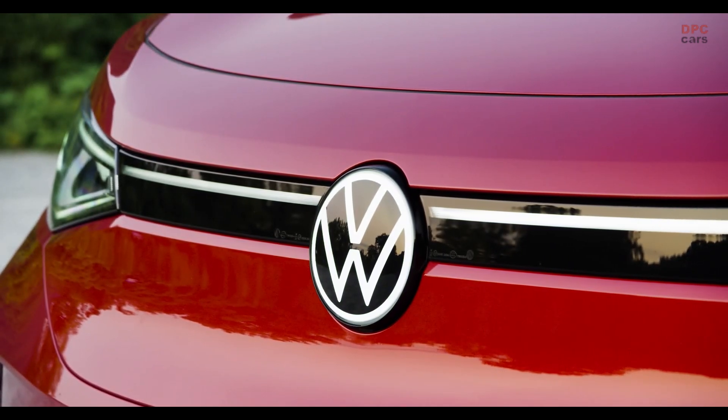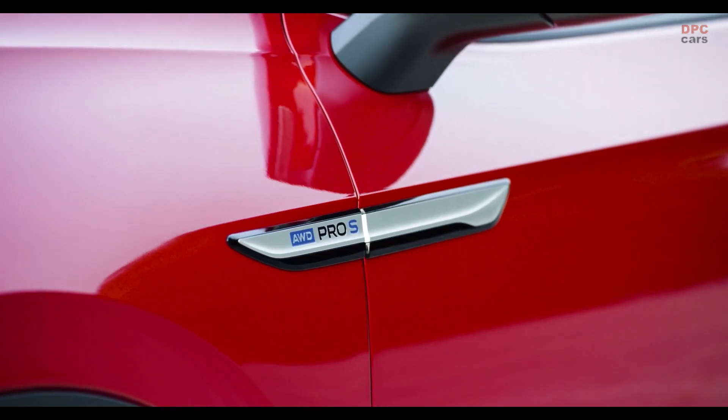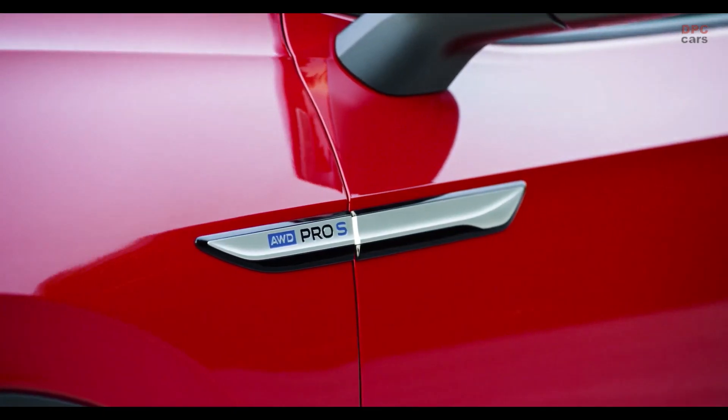When you fold down the rear bench you find 1,575 litres, which is a really nice number. What I really like is you will not only find a second floor underneath here, you will also find an extra compartment down here — really nice to put things in the boot that won't roll around and that nobody else can see from the outside.